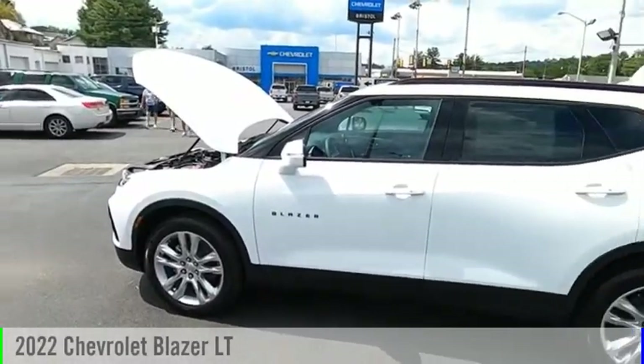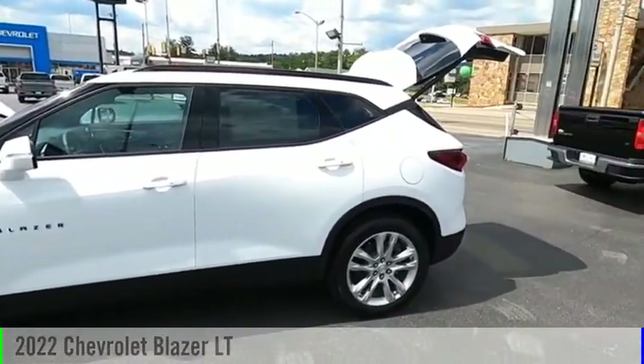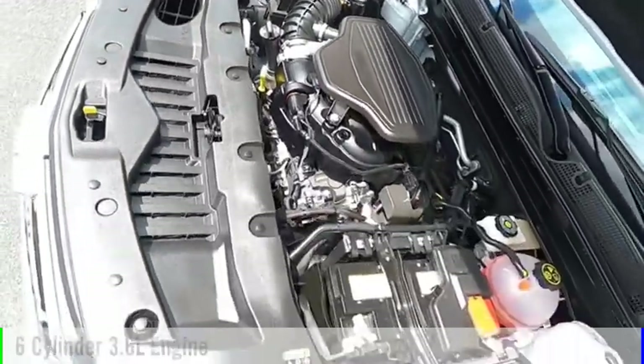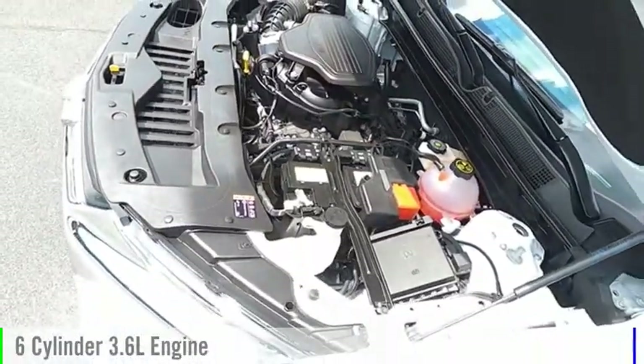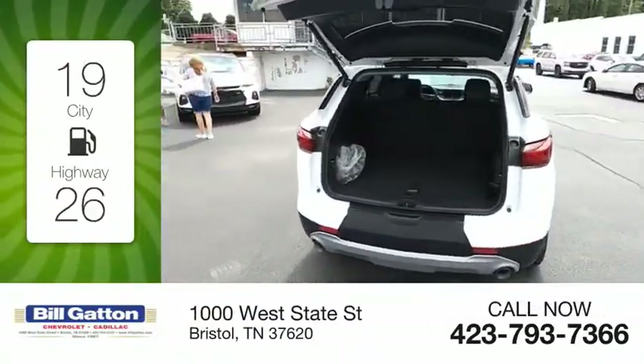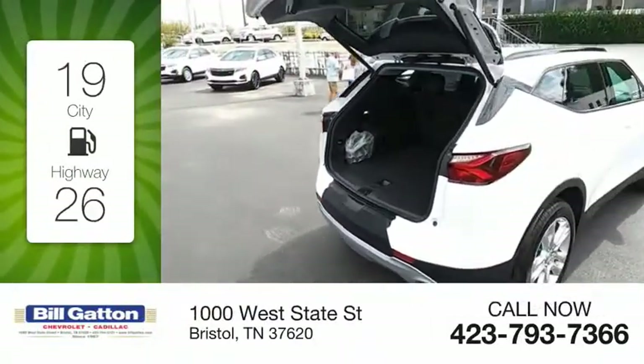Looking for the right vehicle? Check out the 2022 Blazer. This vehicle is powered by an all-wheel drive six-cylinder 3.6 liter engine with great fuel efficiency, saving you money by requiring fewer trips to the gas station.